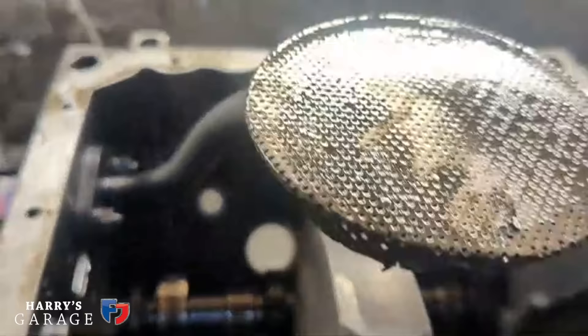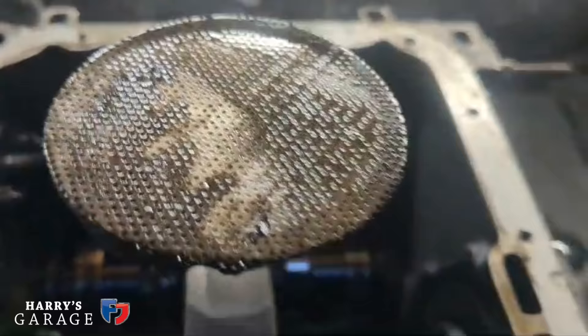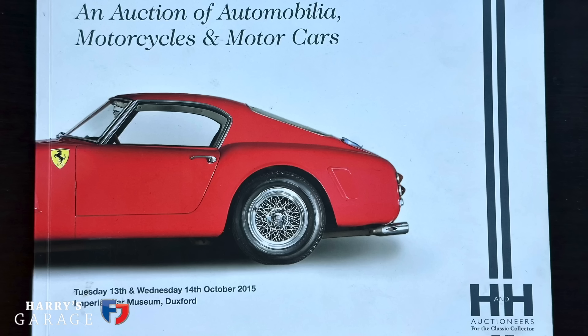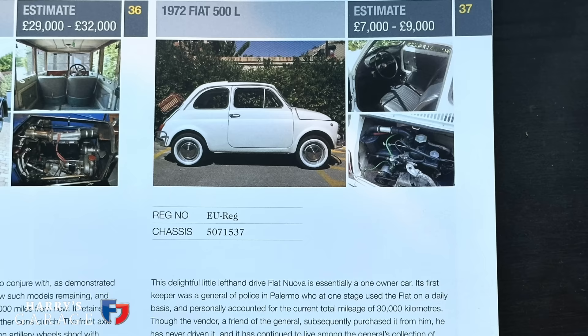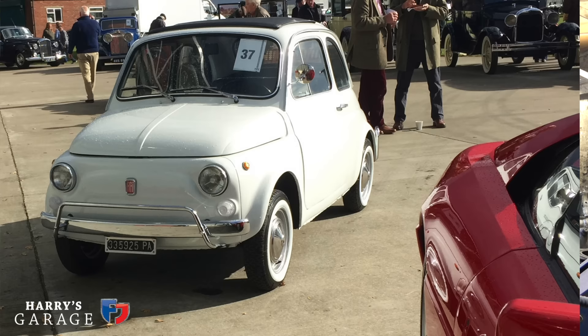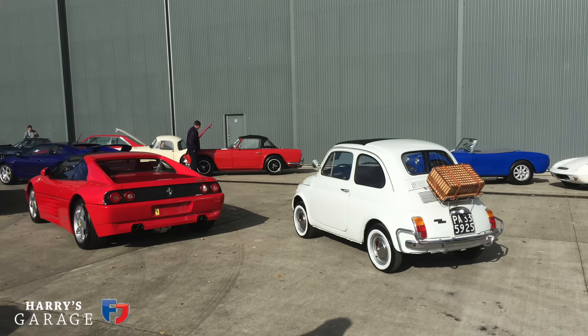When I put it on the trailer I noticed it was dripping petrol — more like fuel than oil. That came out of the sump, which is not good. Fortunately it had barely run — we did start it in the garage briefly but didn't do anything with it. That's caused by the carburettor overflowing and siphoning through. Luckily no damage. This engine is interesting because I bought the car at auction on the 14th of October 2015 — it had belonged to the General of Police of Palermo with a claimed 30,000 kilometres.